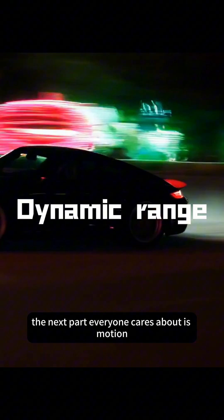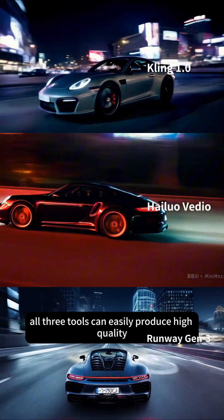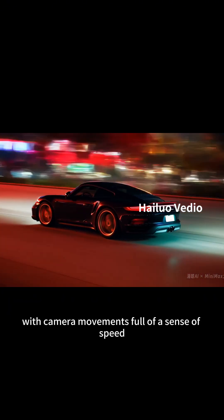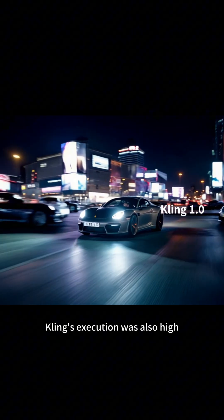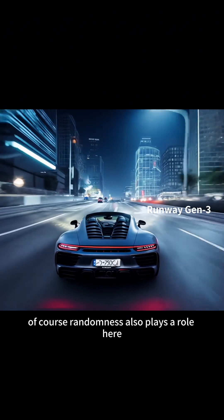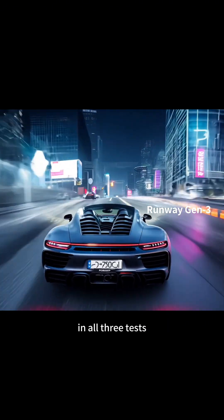The next part everyone cares about is motion. With the help of DIT technology, all three tools can easily produce high-quality car animations. Hilo AI performed very well here, with camera movements full of a sense of speed and the largest angle of rotation among the three products. Kling's execution was also high, but its dynamics and sense of motion were not as good as Hilo AI. Of course, randomness also plays a role here, as Runway ignored the rotation instruction in all three tests.